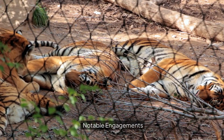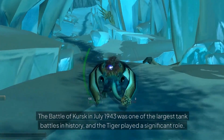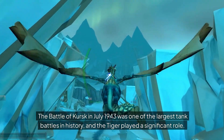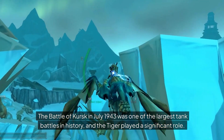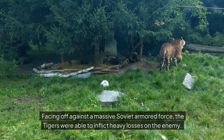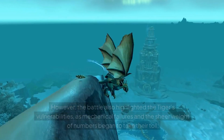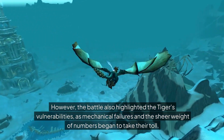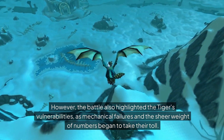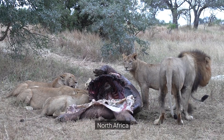Notable engagements — Battle of Kursk: the Battle of Kursk in July 1943 was one of the largest tank battles in history, and the Tiger played a significant role. Facing off against a massive Soviet armored force, the Tigers were able to inflict heavy losses on the enemy. However, the battle also highlighted the Tigers' vulnerabilities, as mechanical failures and the sheer weight of numbers began to take their toll.